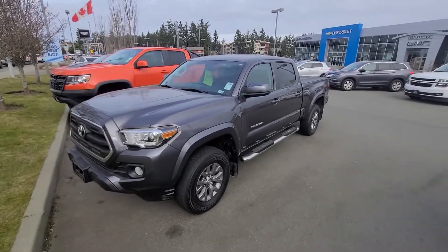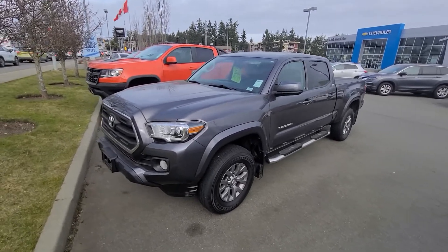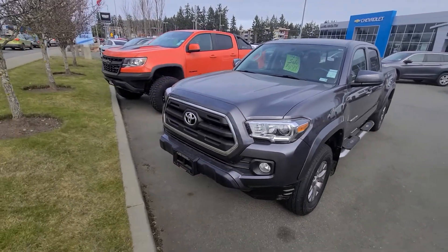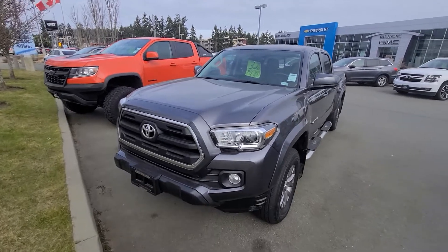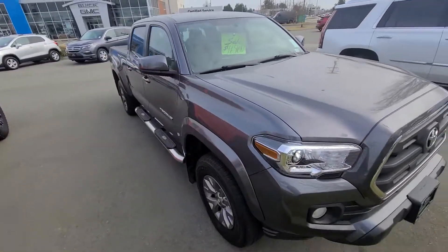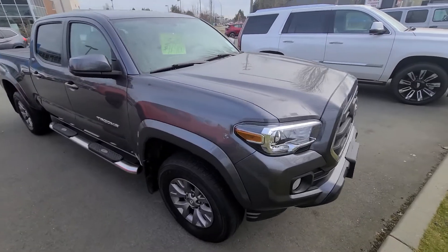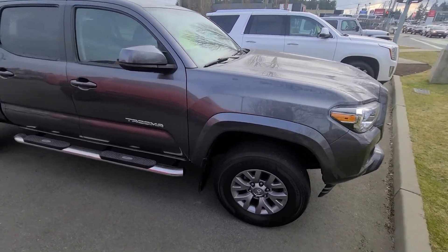Steve here from Laird Wheaton GM with the 2016 Toyota Tacoma you just inquired on. I'm going to take a walk around the vehicle and step inside to show you the interior design and condition. Across the entire Wheaton Auto Group, we actually spend the most on reconditioning, so whatever you purchase from us you know will be mechanically sound.